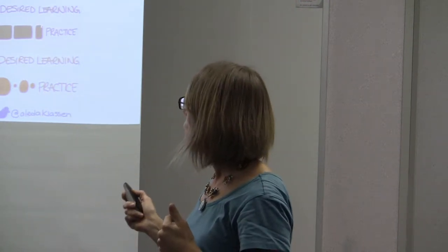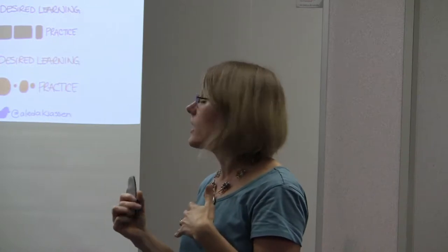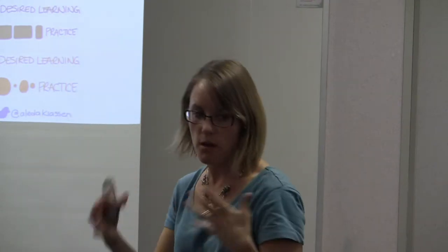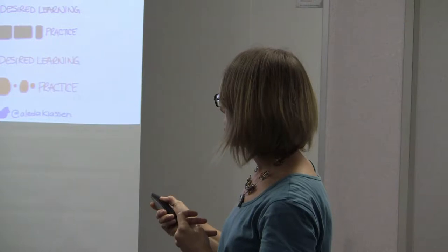The other thing we want is varied practice. Traditionally, you'd do a lesson with examples, the homework questions would be very similar to those examples, the test questions very similar to the homework, and the exam questions very similar to the test — just change up the numbers a little bit. So the practice looks very similar to the desired learning.